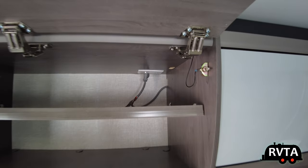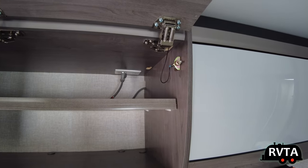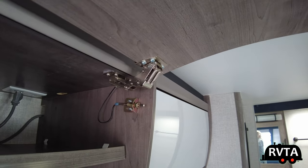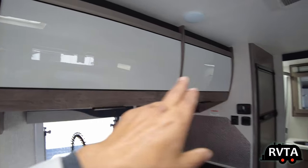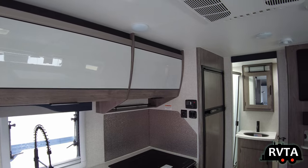Two levels of storage is better than one — I appreciate it. High quality Lance travel trailer hardware, a step above. What do you think of those two-tone, European-style doors? Do you like them?